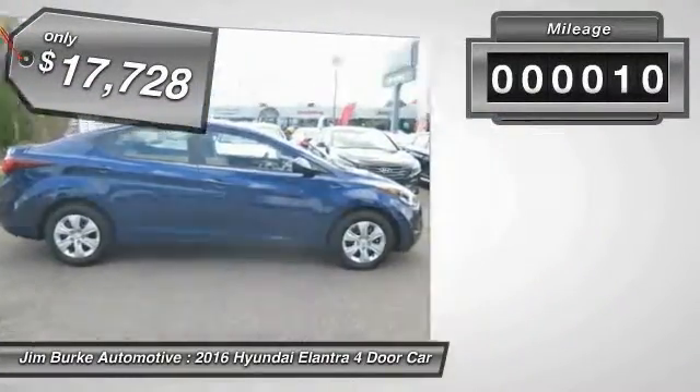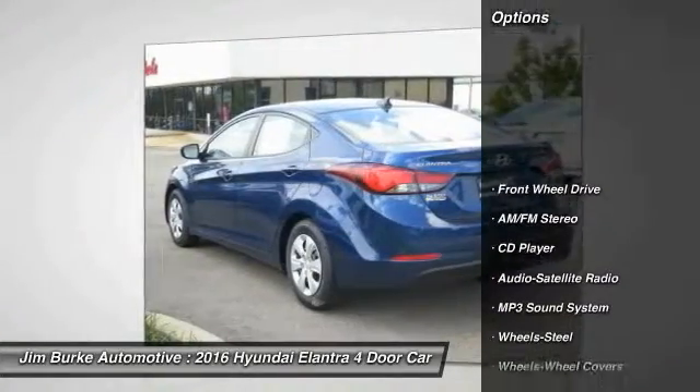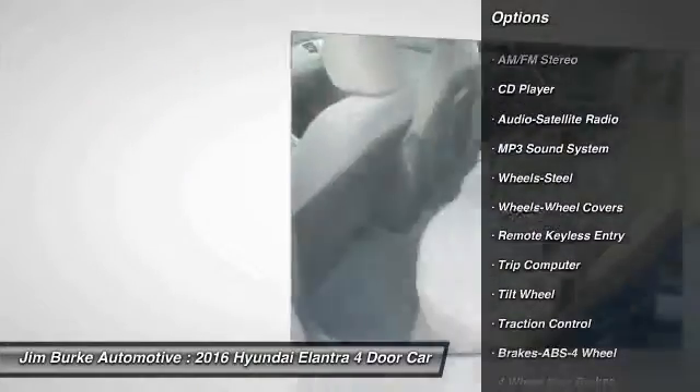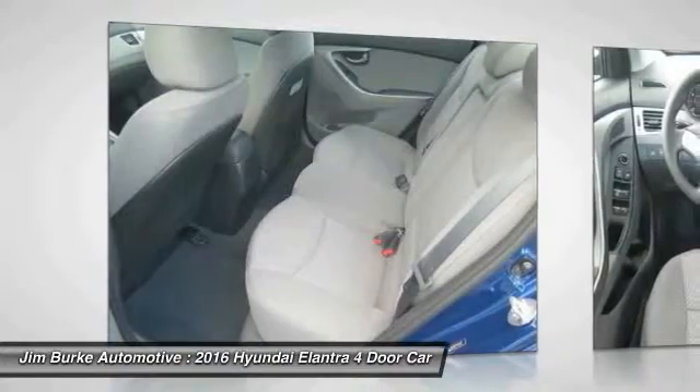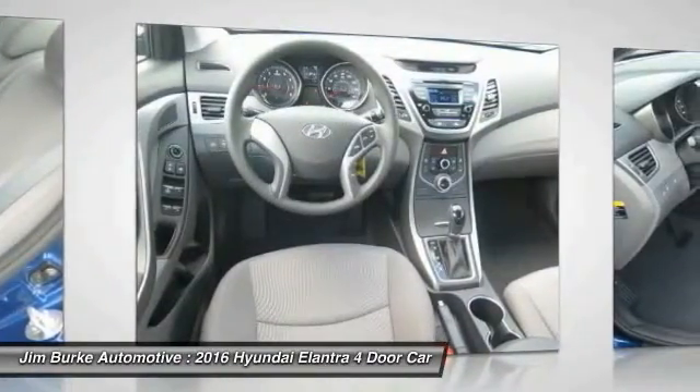This vehicle has less than 100 miles. Here are some of this vehicle's great options: Anti-Lock Braking System, Traction Control, Power Steering, Air Conditioning, Front, Cruise Control, Rear Defrost, FWD, AM FM Stereo Radio, Trip Computer, Child Safety Locks.